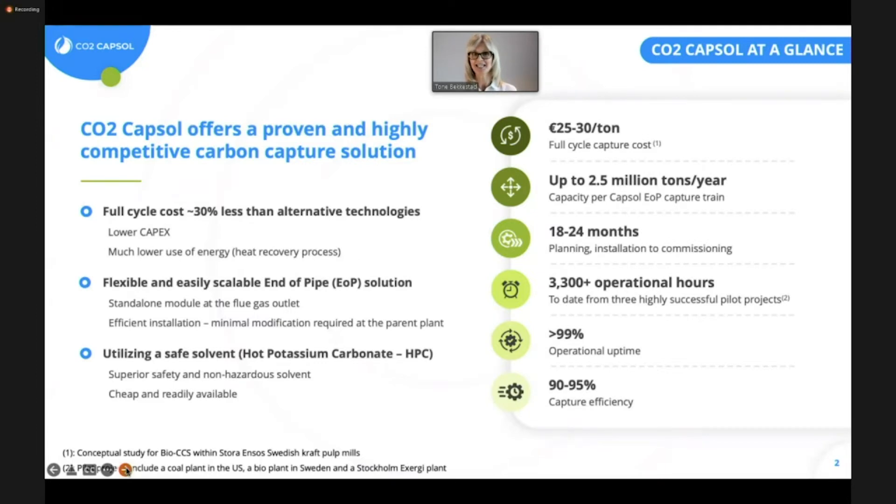Worth mentioning is that in the numbers presented here, that is for carbon capture only, and it does not include liquefaction, intermediate storage, transport, and final storage. As a rough estimate, the cost for carbon capture with our technology is approximately 25% of the total cost for the whole value chain. As an example, in a project we are involved in, the total cost for carbon capture to final storage is 90 euros, of which 22 is the cost for carbon capture.